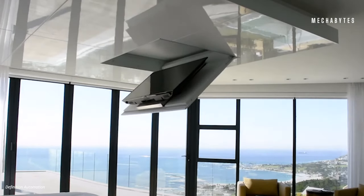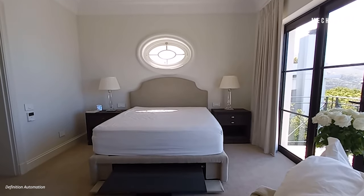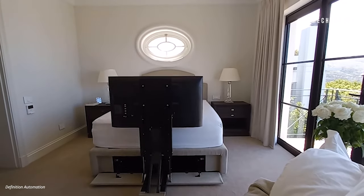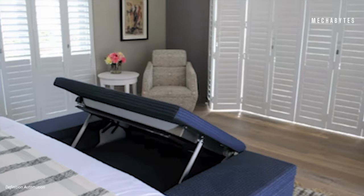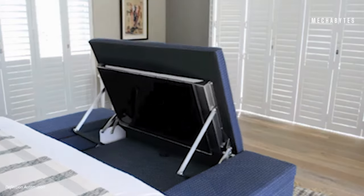Imagine having a television drop out of your ceiling or popping out of your ottoman. It might scare you at first, but what a brilliant way to fit a television inside a room. Definition Automation, a South Africa-based company, is all about making a range of TV lift mechanisms and panels.